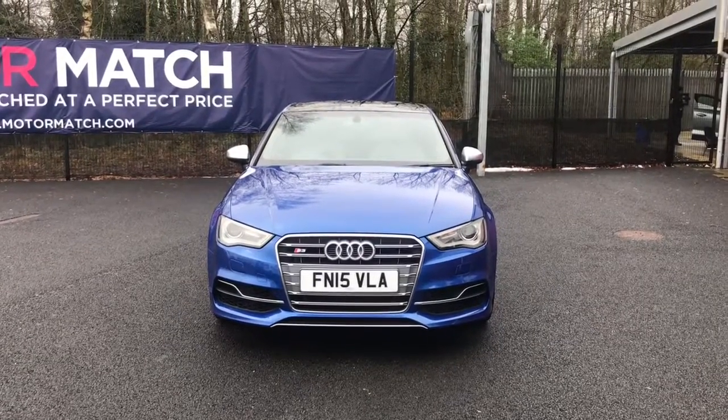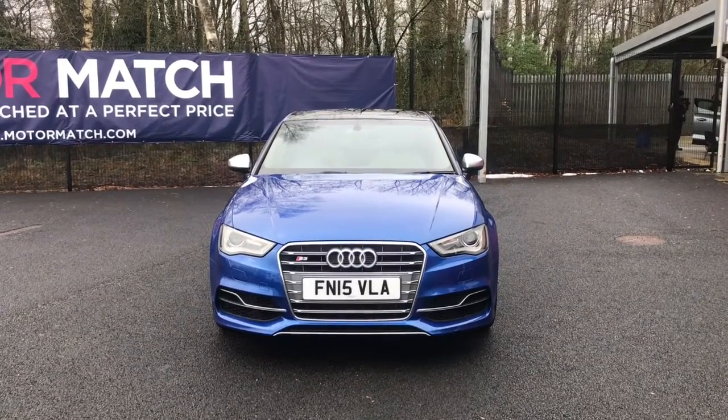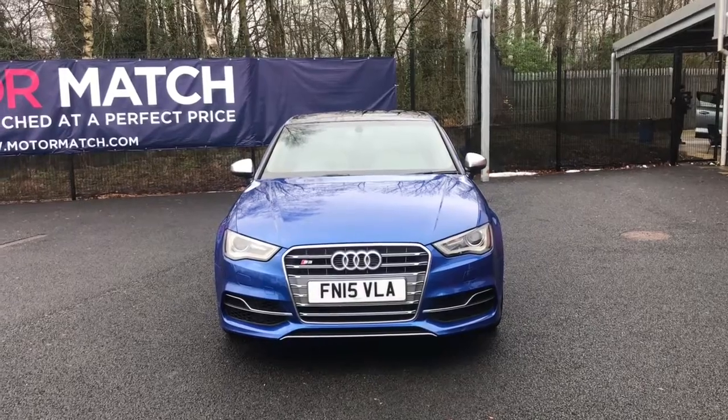Hello and welcome to Motor Match Bolton. Today we've got this Audi S3 TFSI S-Tronic Quattro.